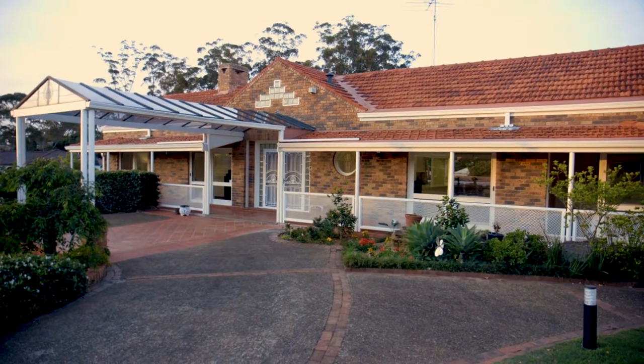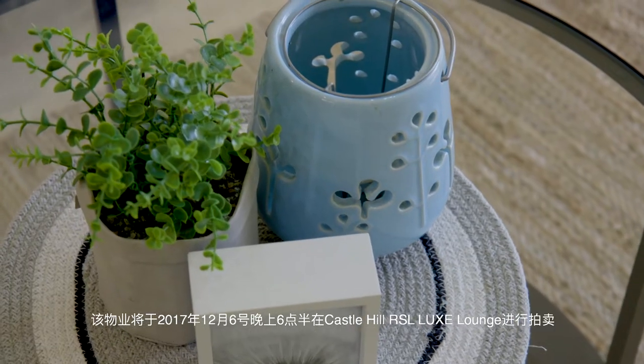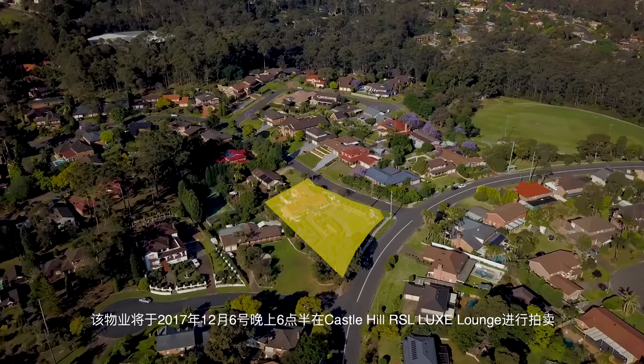Hi, I'm Brett McCartney from Ray White Castle Hill, and this is Andy Lane. Welcome to number 16 Castlewood Drive, Castle Hill. This spectacular property will go to public auction on Wednesday the 6th of December at 6:30pm at the Luxe Lounge of the Castle Hill RSL. Come in and have a look.